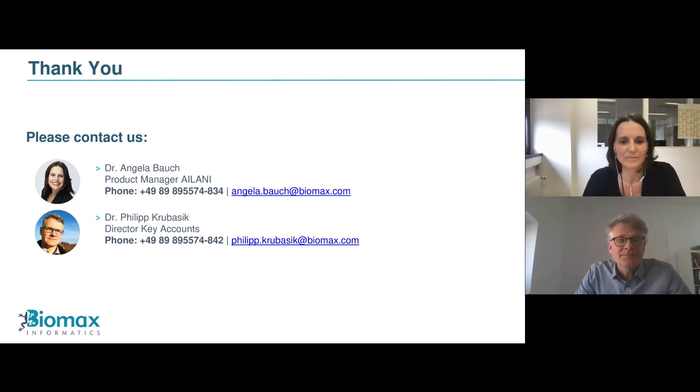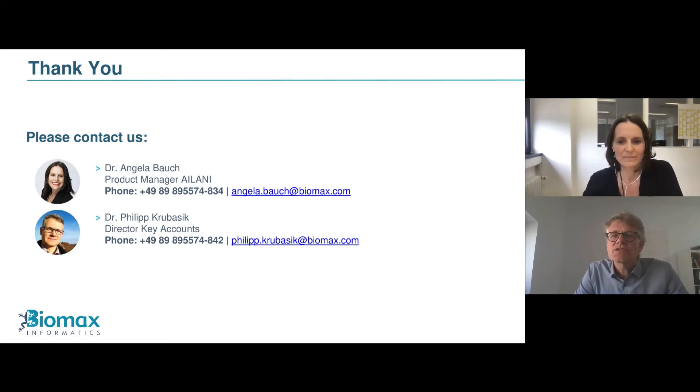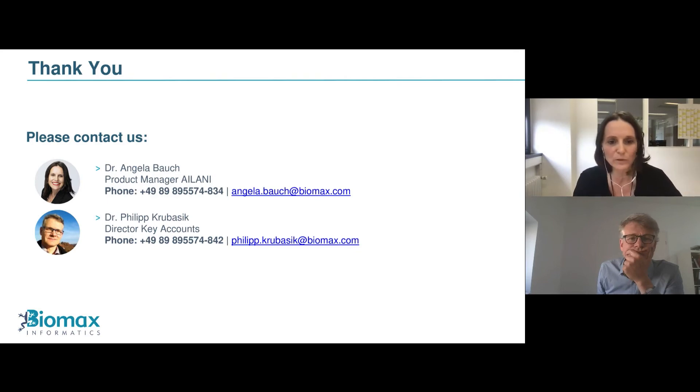Thank you very much, Angela, for this comprehensive walkthrough. One question from the audience: can you also search patent databases within AILANI? In the current demo version, we have integrated a set of COVID-19 relevant patents in collaboration with Sagacious IP two years ago. We are currently integrating all relevant patents and indexing them, so we will be able to screen for patents as well.